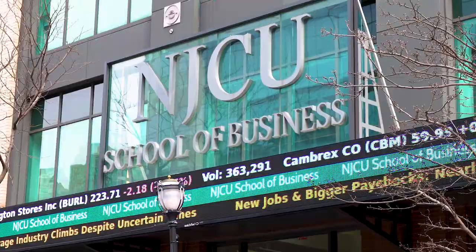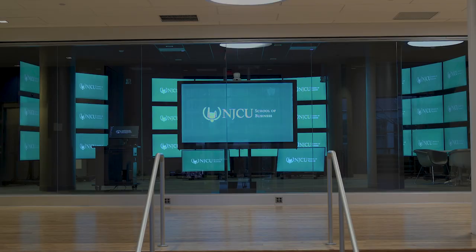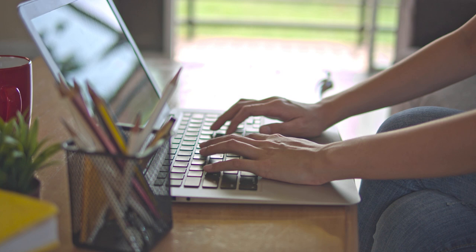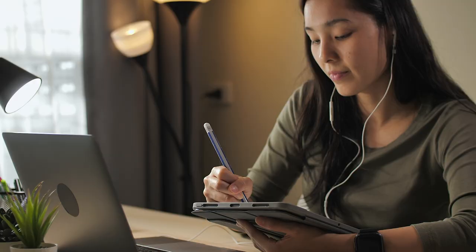NJCU has been around for more than 90 years. Known for our innovation throughout the decades, we have always stayed true to our mission of providing access to quality education for a diverse population. This year we've introduced a new technology that allows us to ensure that every student in an online course can access the personal attention they need, whether they are taking class from a few miles away or on the other side of the globe.